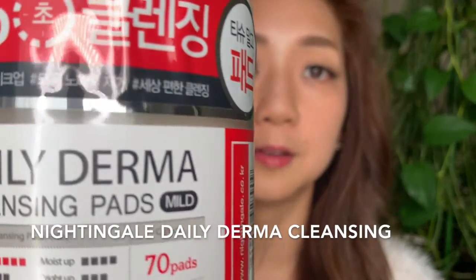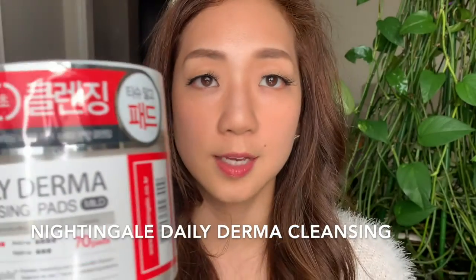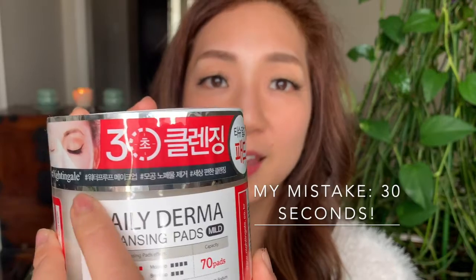This is a brand called Nightingale, which I bought in Korea and also see online. It's a value purchase — less than ten Canadian dollars for 70 pads. The advertisement says it takes three seconds for cleansing, removes makeup, clears pores, and is a comfortable way to cleanse. I love opening new skincare products. This one has an interesting pop-up lid — no unscrewing required — and underneath is another seal.